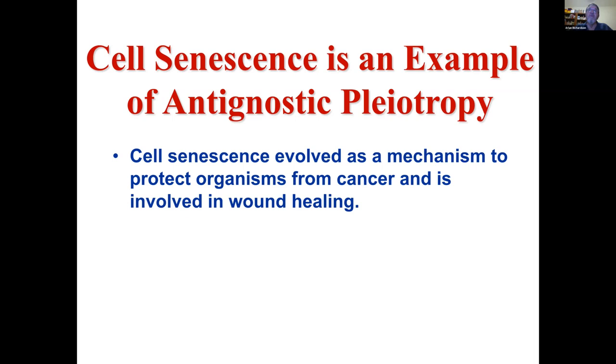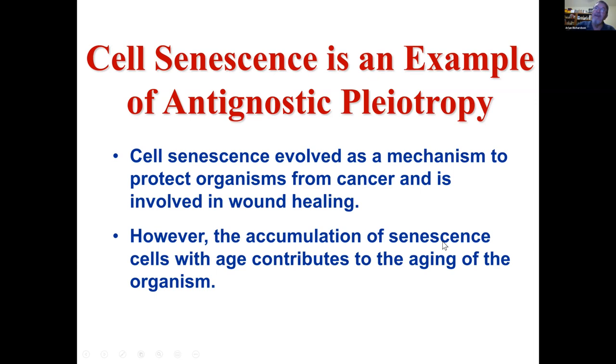But with aging, there is an accumulation of cell senescence, either because of increased damage or because the immune system is not removing senescent cells. You have an accumulation of these senescent cells which were good for you when you were young, but as you get older they accumulate, and the argument is that they're now producing factors that are detrimental rather than positive.